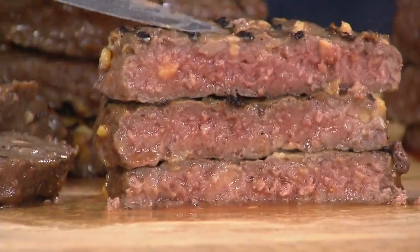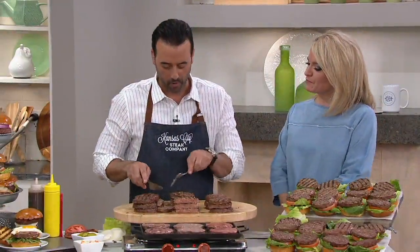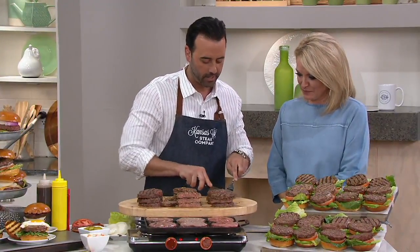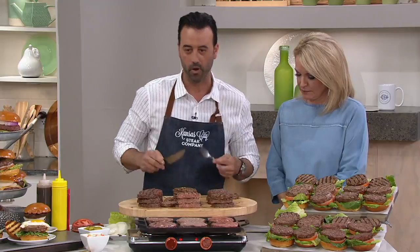I don't believe I've ever tried these before. You haven't? Oh my goodness, no. I think that's about to change. The one I just cut is the bacon cheddar, which is one of my favorites. That's flavor number one — bacon cheddar.